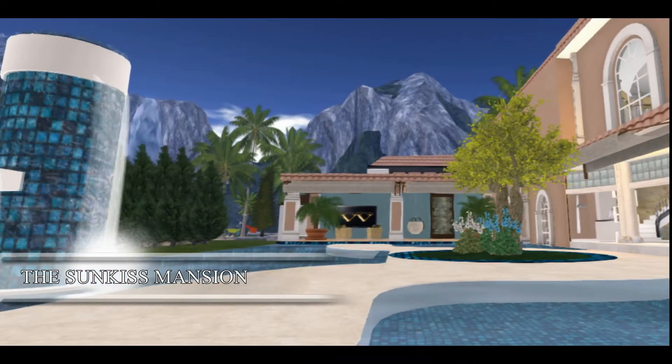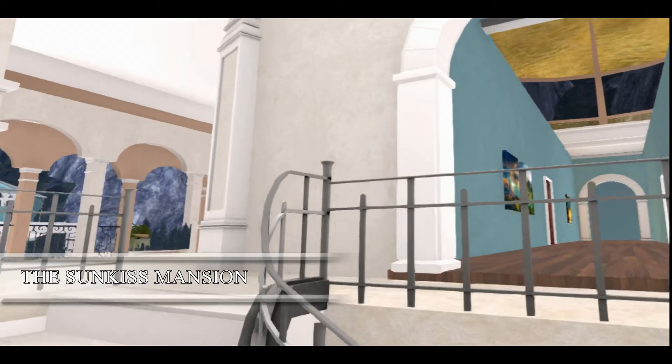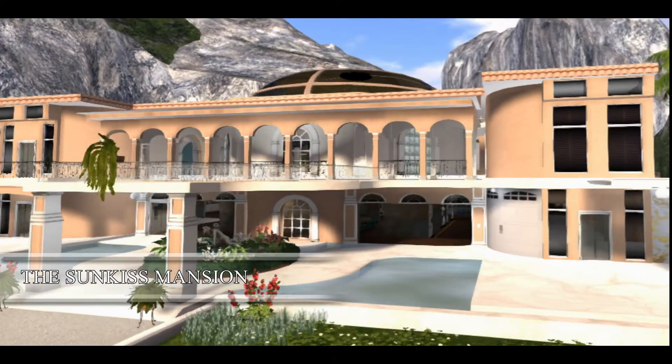There is more to see when you tour this home. All of the textures used on this home are also included.